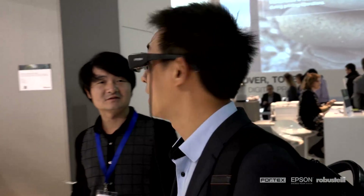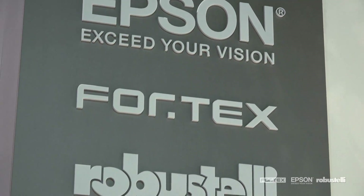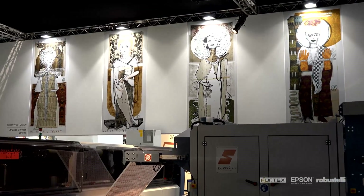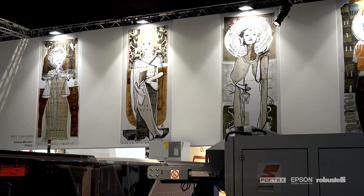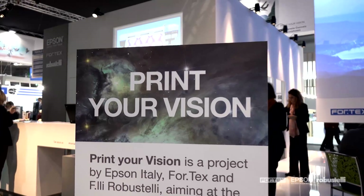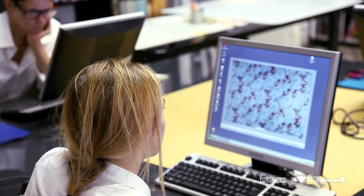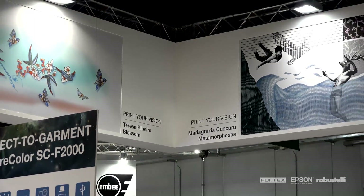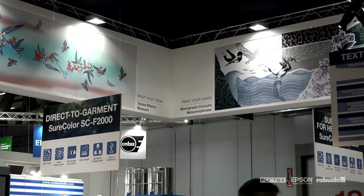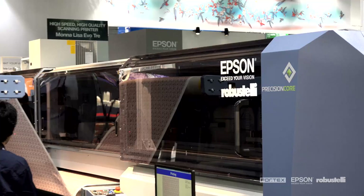The stand welcomed hundreds of visitors interested in the innovation by Epson, Fortex and Fratelli Robustelli which, with the new machines, have ushered in a new era in digital printing for the high fashion world. To further stress the key role that Mona Lisa plays today in fashion, the Print Your Vision project was launched at ITMA 2015. This involved four young designers who re-interpreted in modern terms ancient fabrics held by the Antonio Ratti Foundation, creating different panels used to decorate the ITMA stand and a series of limited edition scarves printed with Mona Lisa.